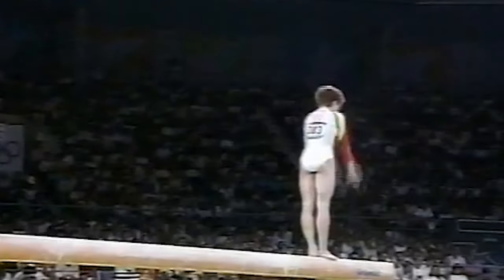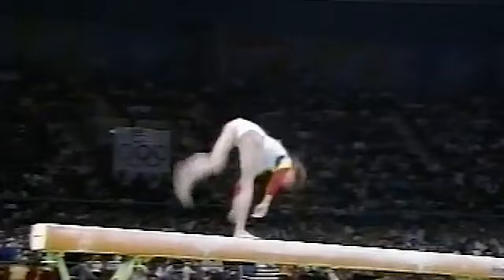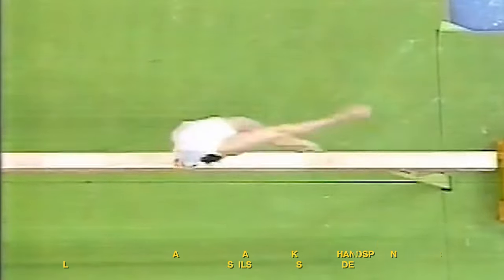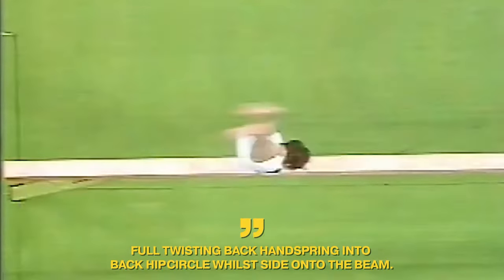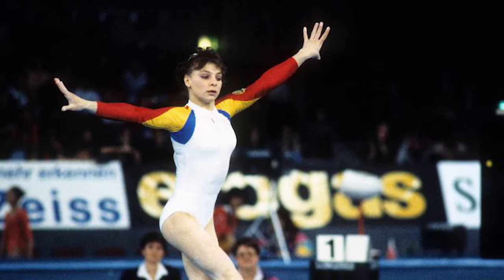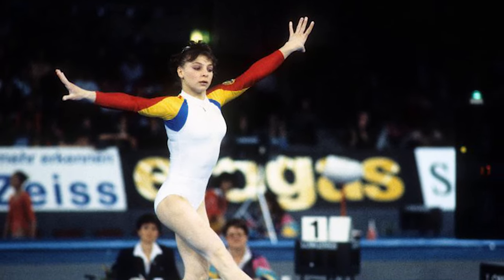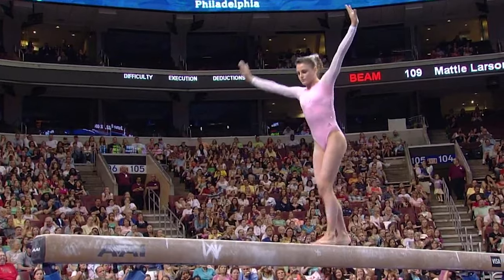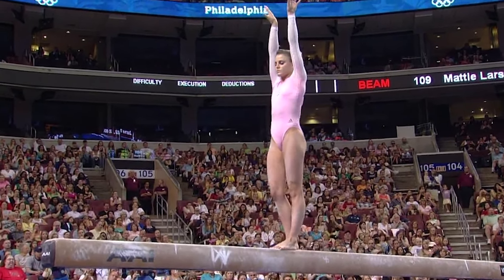The Teza, on the other hand, was a skill first performed on the beam in the late 1990s, named after French gymnast Elvira Teza, who pioneered it. The Teza consists of a full twisting back handspring into a back hip circle while side onto the beam. This skill showcased difficult acrobatics, precision, and the ability to link two skills smoothly. Although it gained some brief popularity, the catch of the beam at the end of the back handspring was particularly brutal on the gymnast's hips and stomach.